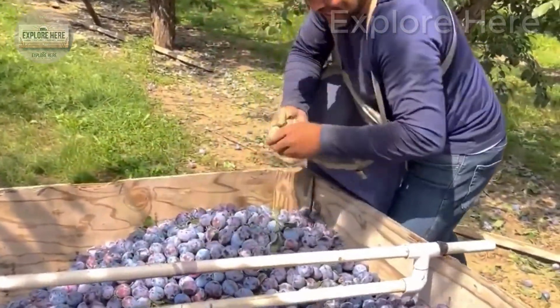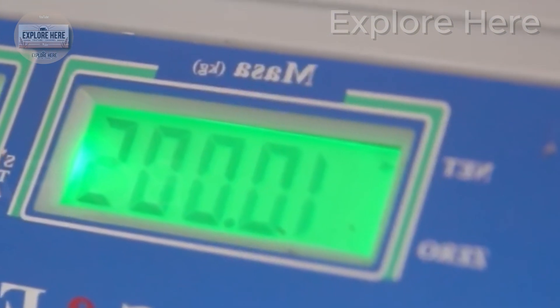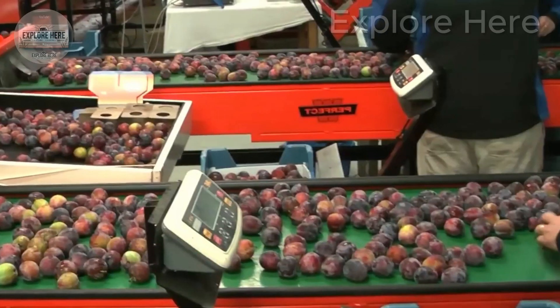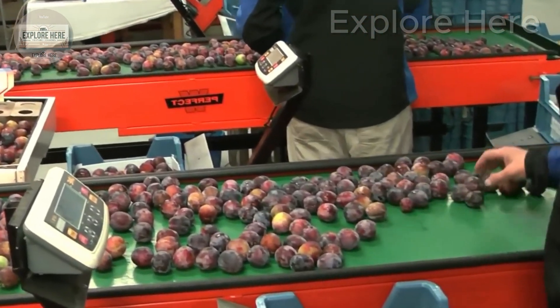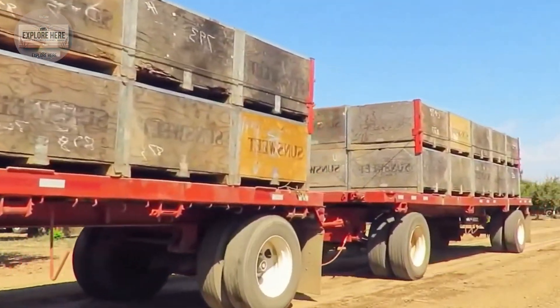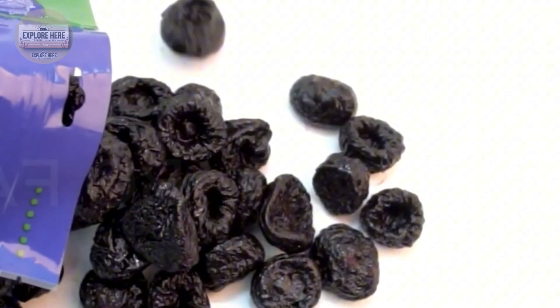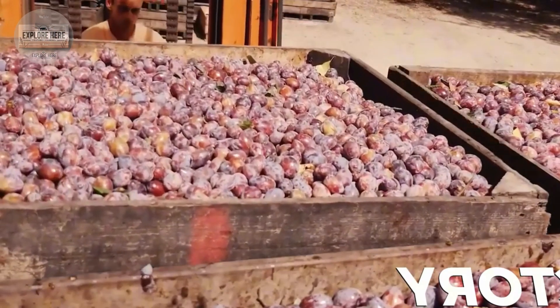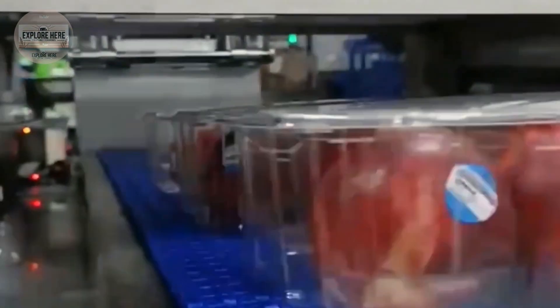The next stage is a drying step — a very important step to extend shelf life and preserve the sweet taste of the plums. They are spread evenly on large trays and placed in an industrial drying oven at a temperature of 104 to 105 degrees Fahrenheit for about 18 to 24 hours. The controlled drying process preserves the commercial structure and flavor of the crop.